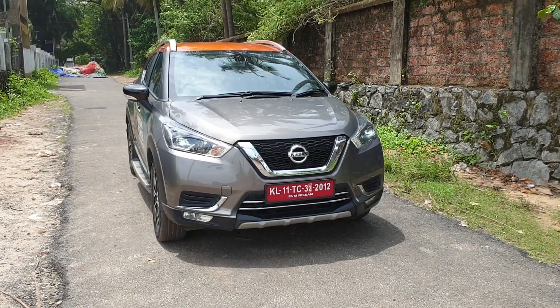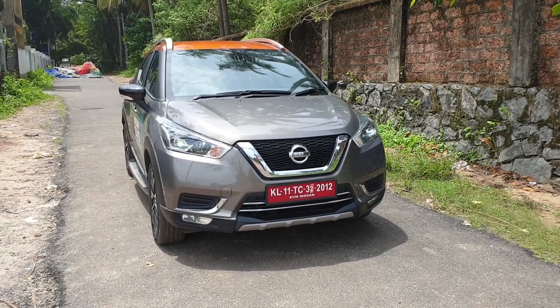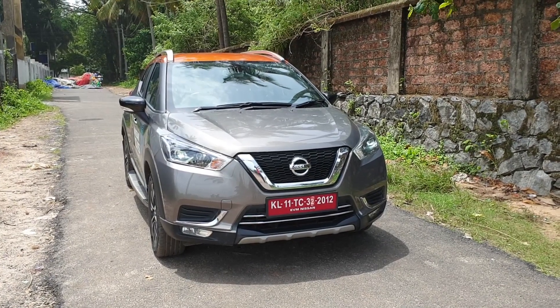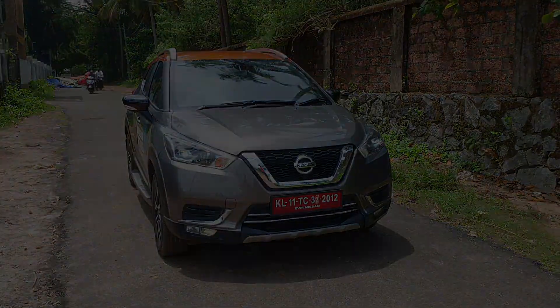Hey folks, welcome to Ahad's Automotive. Today we have the Nissan Kicks with us. The variant we have is the XV Premium option, the top-of-the-line trim. The Kicks is put up against the Hyundai Creta, so is it any better than the Hyundai Creta?